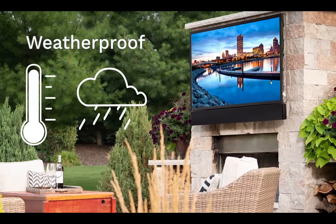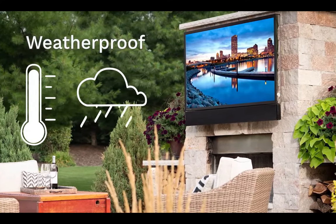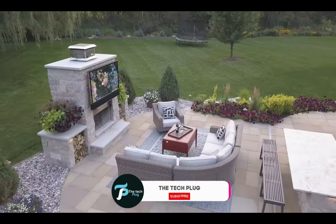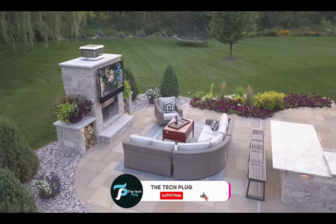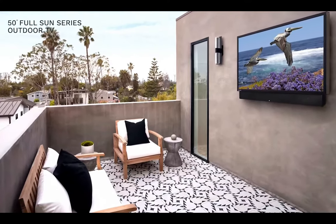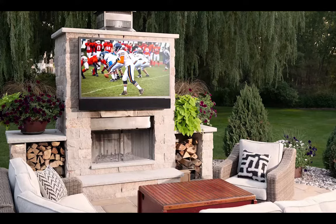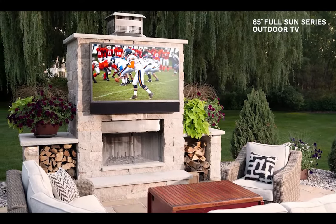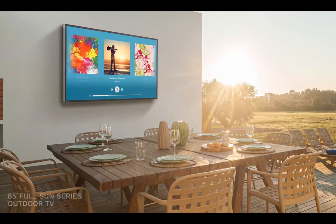Are you tired of missing out on your favorite shows or movies while enjoying the great outdoors? Get ready to revolutionize your summer gatherings with a game-changer that will elevate your patio experience to extraordinary heights. If summertime for you and your family is often spent outside on a nice patio, grilling delicious food and playing some lawn games, an outdoor TV will take your experience to another level.